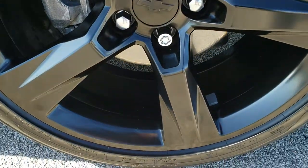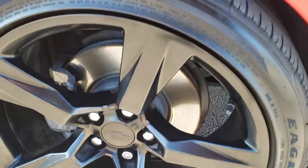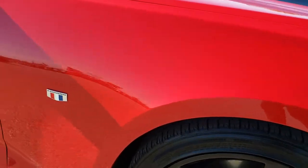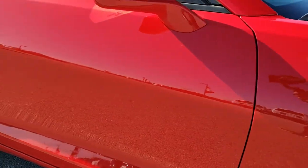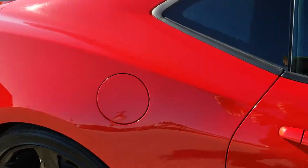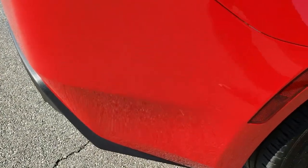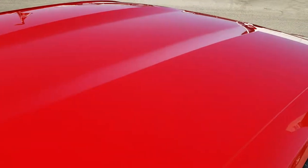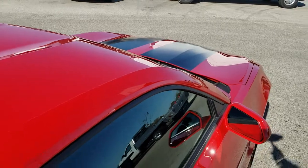The passenger side rim is in excellent condition as well — no major scuffs or scrapes. As you go down this side of the car you can see just how clean the body is, how reflective and mirror-like that paint is. We take these HD videos so if you are far away or just cannot make the trip you can still see the vehicle, hear the vehicle, and have confidence in what you're looking at — so that when you do get here there are absolutely no surprises.